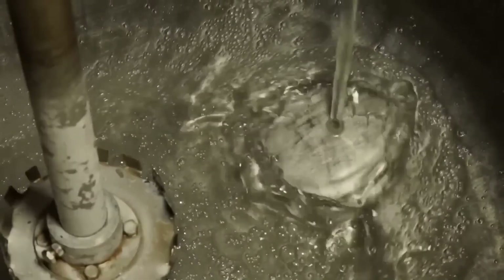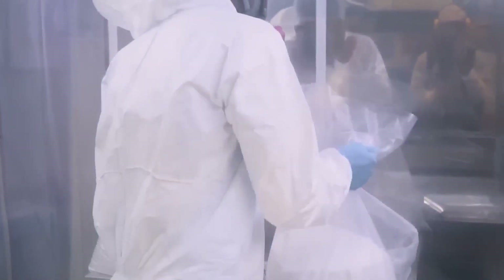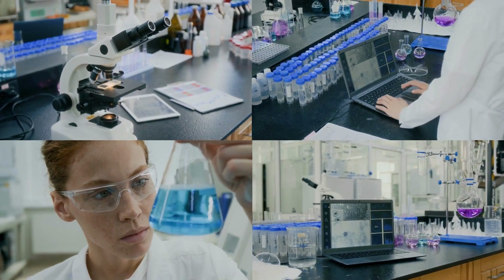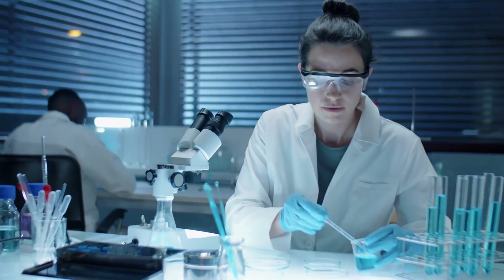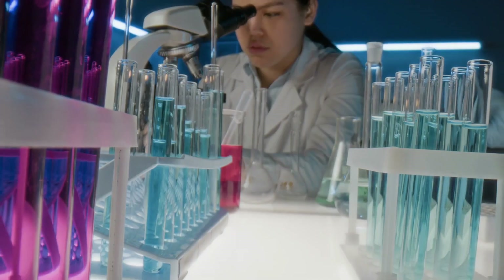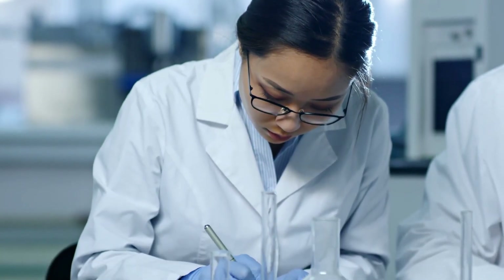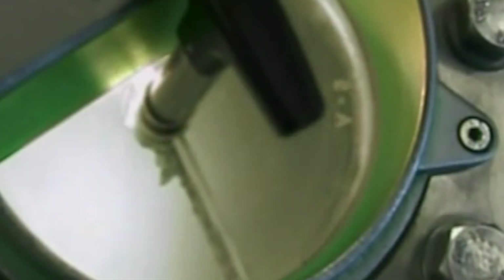To make the texture just right, thickeners are added to give the paste a smooth, creamy feel. And for that bubbly, foamy effect when you brush, foaming agents like sodium lauryl sulfate are used, helping the paste spread around your mouth more easily. Before any of these ingredients are used in the factory, they're carefully tested in a lab. Scientists check that each ingredient is clean, safe, and high quality. If something doesn't pass the test, it won't be used. Those that do pass are then moved on to the next process: mixing.